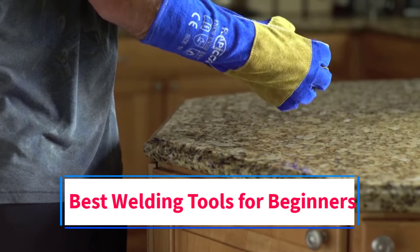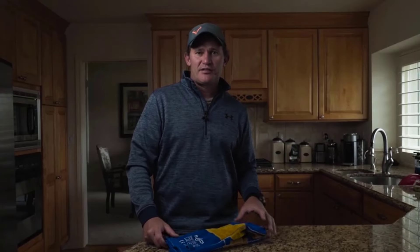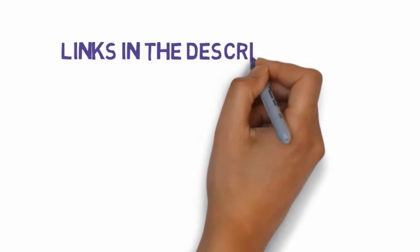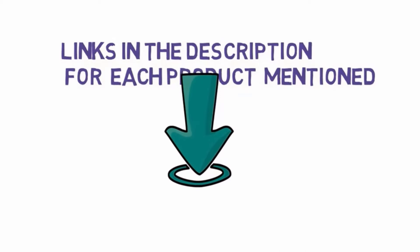Are you looking for the best welding tools for beginners? In this video we will look at some of the 5 best welding tools on the market. Before we get started, we have included links in the description, so make sure you check those out to see which one is in your budget range.